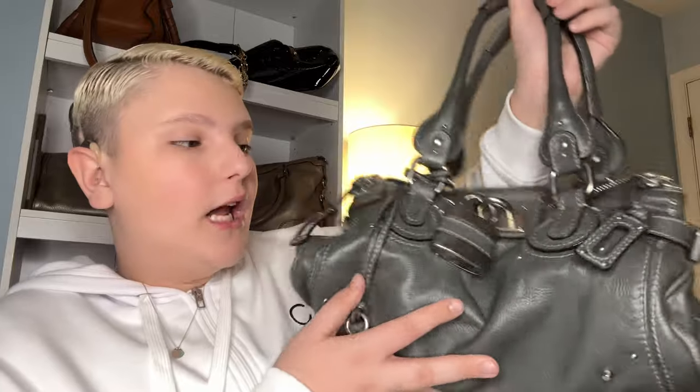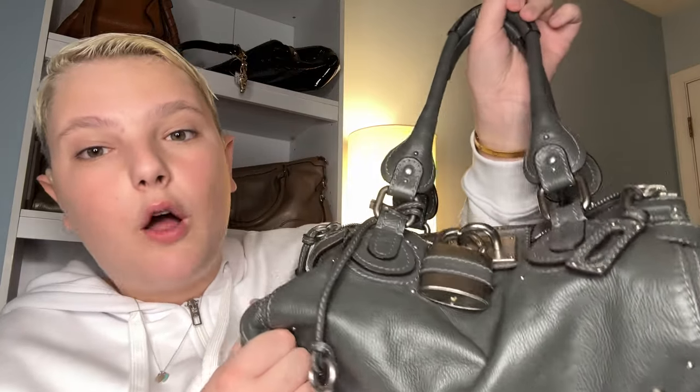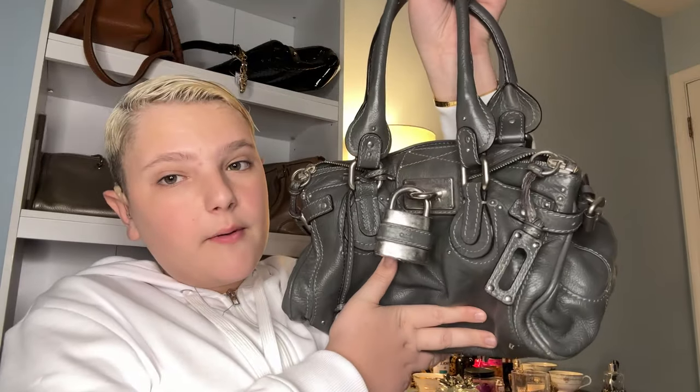My final pick for my top three least used handbags is the Chloé Paddington. This came out in the early 2000s and a lot of celebrities had this bag. I love this bag, however I want it in a smaller size. My mom got this for me for Christmas last year at a really good price because they're not very popular anymore. It's in silver hardware.